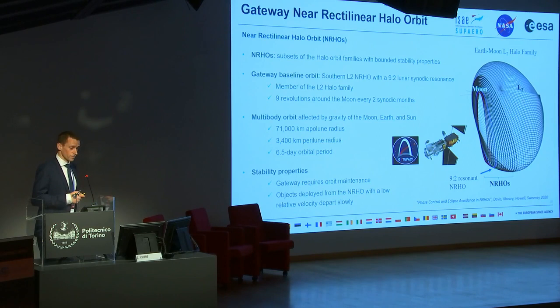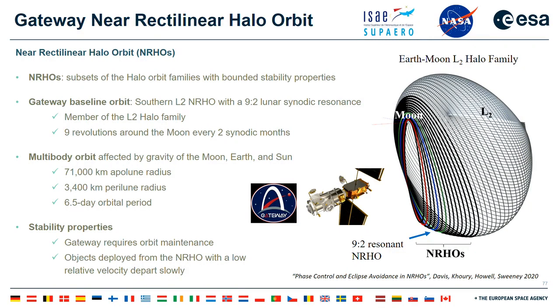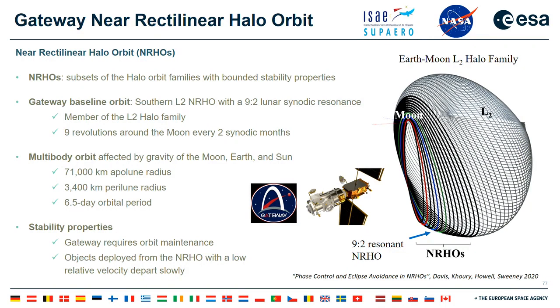The Gateway will fly in a near-rectilinear halo orbit (NRHO). It is part of the large family of three-body halo orbits around the vicinity of the L2 point, though not too close to L2 itself. As seen in the Earth-Moon rotating frame, it looks much like an orbit around the Moon but is very much a three-body problem orbit. It is a nine-to-two resonant orbit, completing nine revolutions in two lunar months, and has been extensively traded off against other candidate orbit designs for the Gateway.